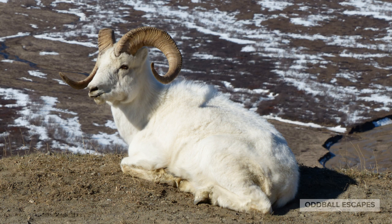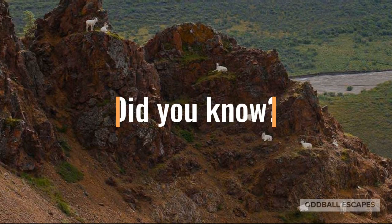For the males, if the horn is a half circle, the sheep is about 2 to 3 years old. A three-quarter circle? They're about 4 to 5 years old. And if you see a full circle or a curl, he's 7 to 8 years old. This photo shows mostly males on the hillside.